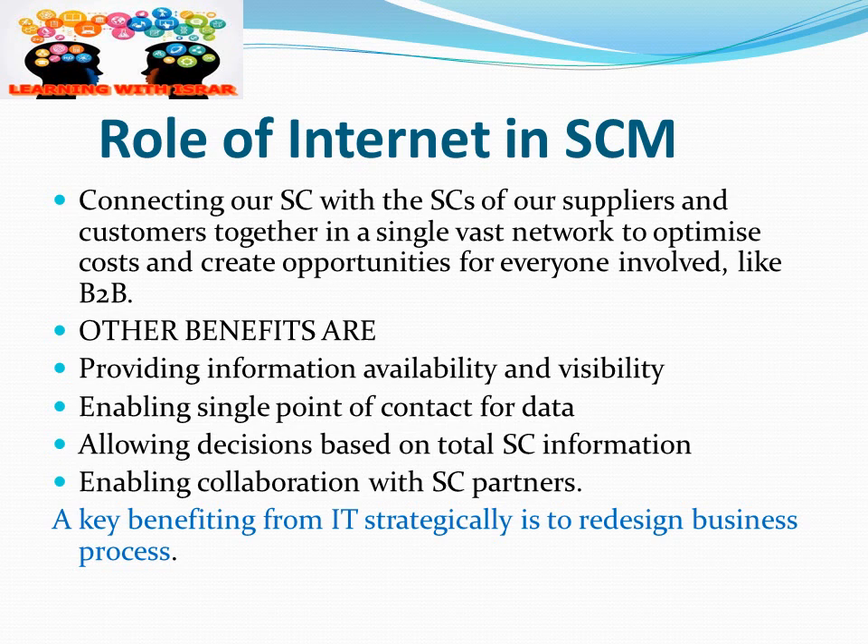The role of the internet in supply chain management is very important. It connects our supply chain with those of our suppliers and customers in a single vast network to optimize cost and create opportunity for everyone involved, such as through B2B. Other benefits include providing information availability, enabling a single point of contact for data, allowing decisions based on total supply chain information, and enabling collaboration with partners, ultimately helping to redesign business processes for better efficiency.